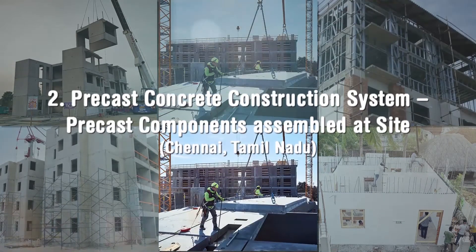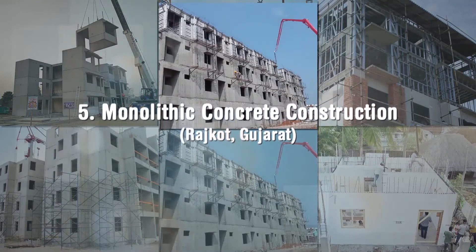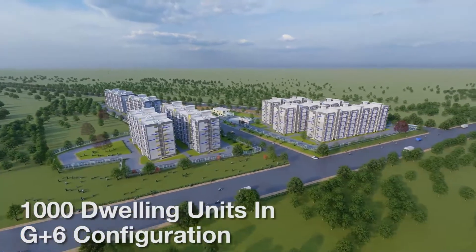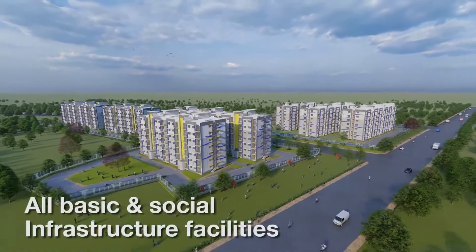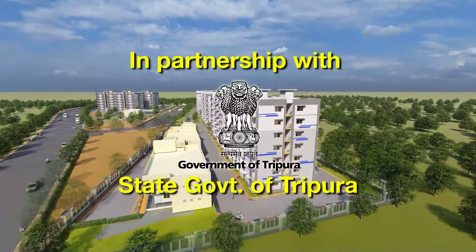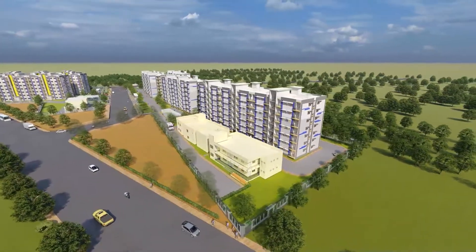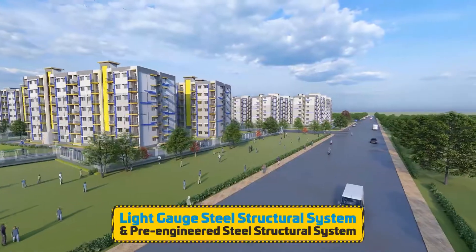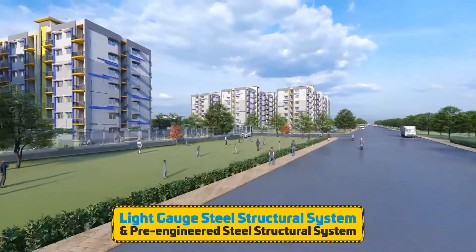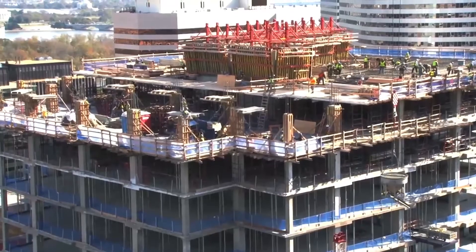6 lighthouse projects at 6 locations with 6 distinct technologies amongst shortlisted technologies have been initiated by MoHUA. One of the lighthouse projects with 1,000 dwelling units in G plus 6 configuration along with all basic and social infrastructure facilities is being constructed at Agartala in partnership with the State Government of Tripura using light gauge steel structural system and pre-engineered steel structural system. Messrs Mitsumi Housing Private Limited is both the technology provider and contracting agency for the project.